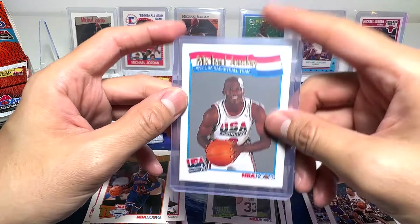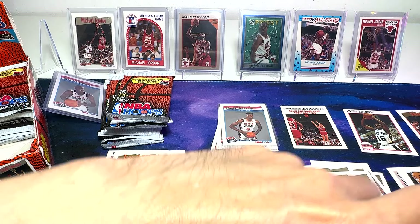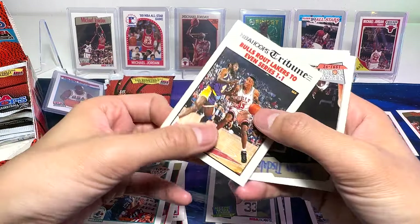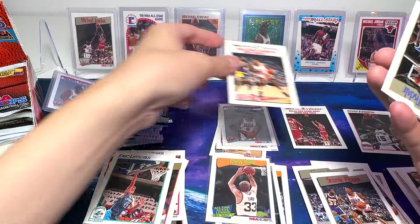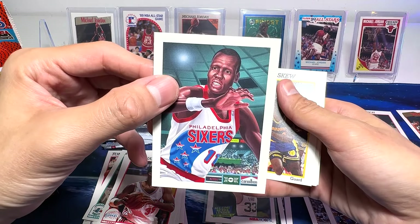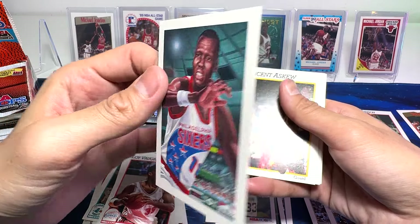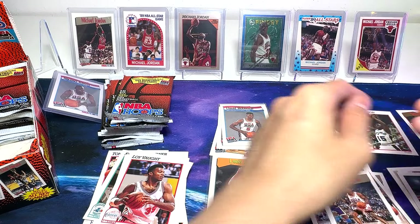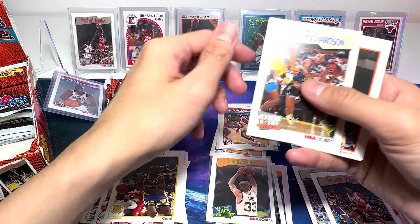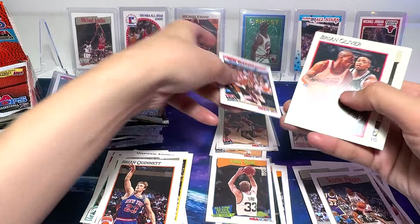Not too worried about the condition. If it's mint, it will be even better. Scottie Pippen. Nice. William Tisdell. And that's Manute Bol — I like this, this card is beautiful, the illustration is just gorgeous. I'm going to keep it for sure. Mitch Richmond — a very good scorer. Alvin Robertson — beautiful card. Here's another one of the Supreme Court.